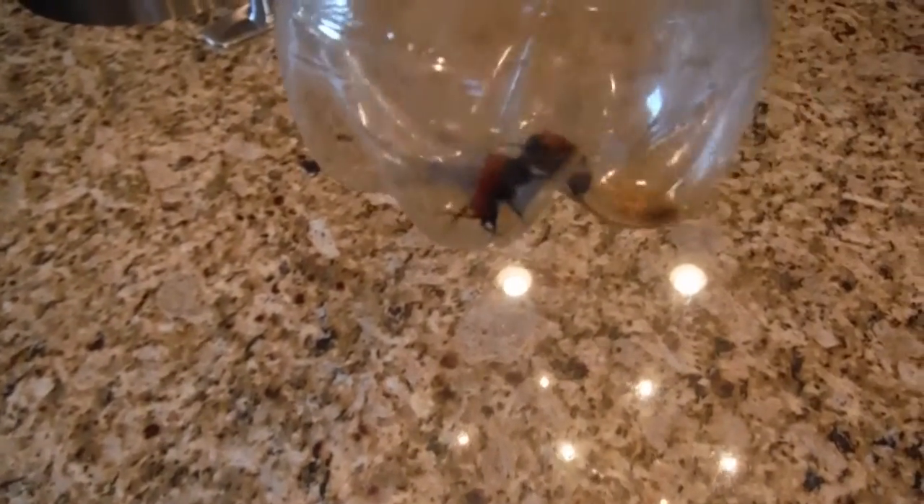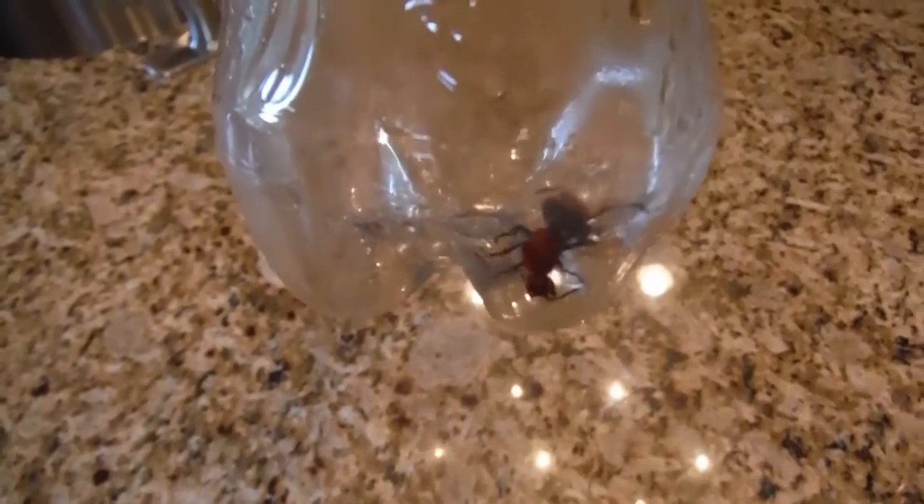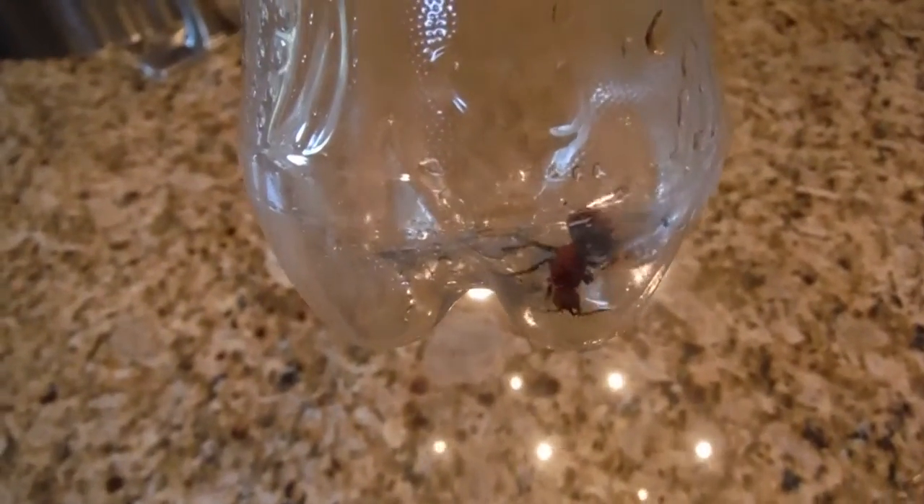It's really dark and red. And I do have it in here because it does sting — I say it's worse than a wasp. It's called a red velvet ant, but it's actually a wasp. The female doesn't have wings, but she does sting. It's red all over with a black stripe on the back of it, and it's black underneath.